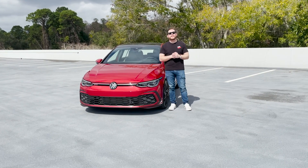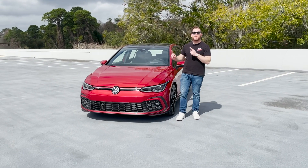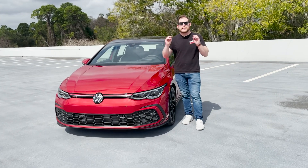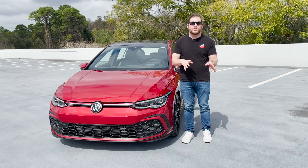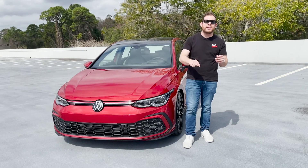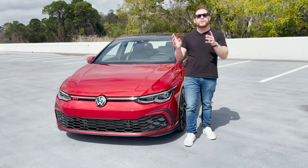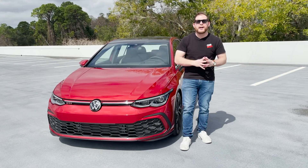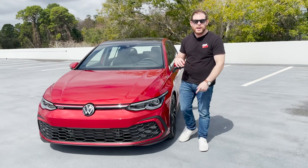What's up everybody, Jared here with Carbaz.com, bringing you a deep dive of the 2022 Volkswagen Golf GTI. We have a full review of this car where we dive into the big issue with this particular car — the technology — over on our channel. The link is included in the description below. Be sure to check out Carbaz.com. Now let's get into the new Golf GTI.